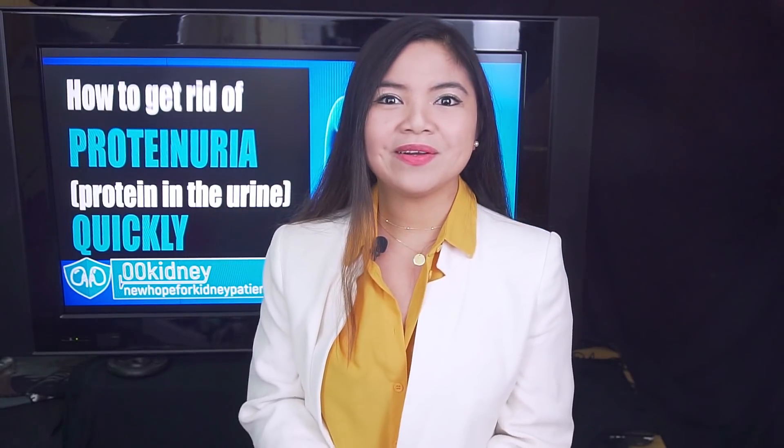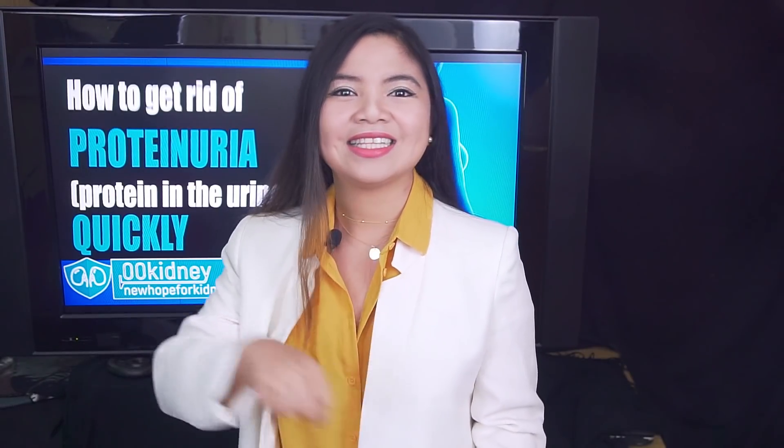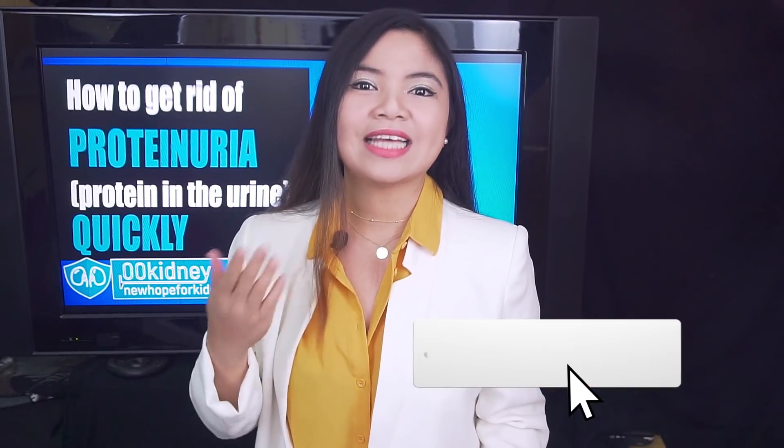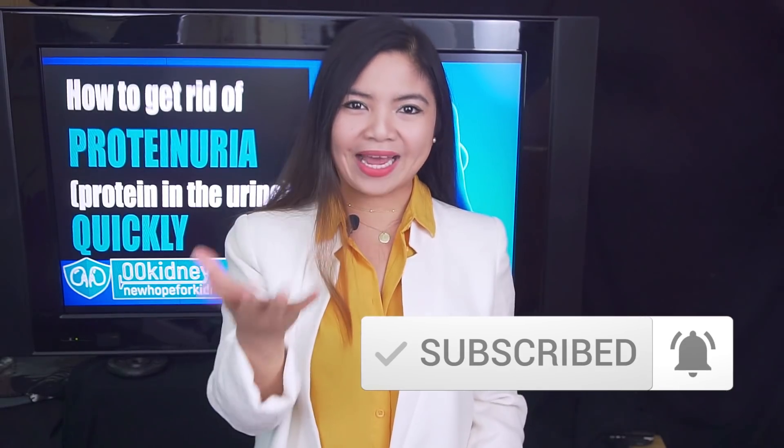If you are new here on 00kidney, welcome to our journey together to a better kidney health. Tap the subscribe button and set the notification bell to all if you want to be notified about my next videos.